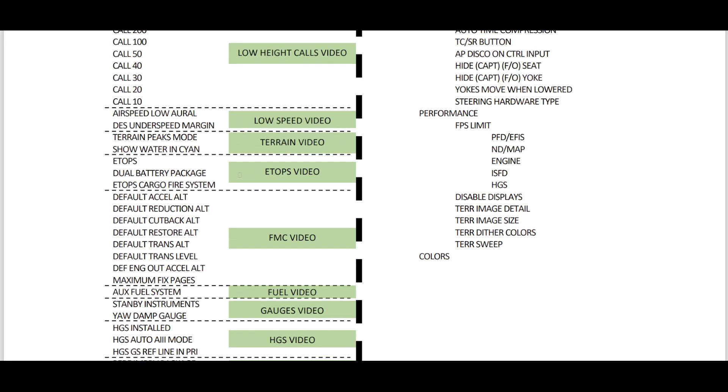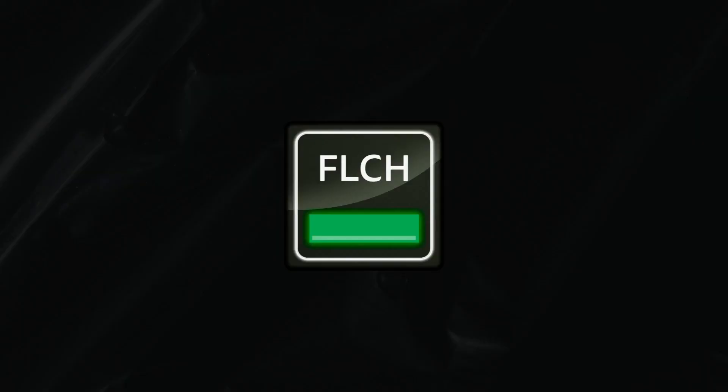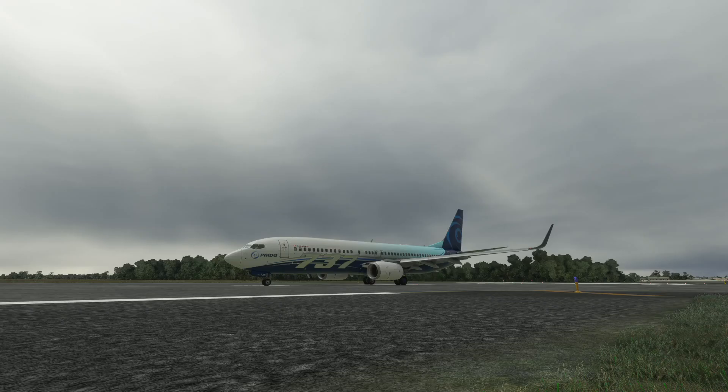So for today, we are going to talk about ETOPS — basically the ETOPS option, the dual battery package, and the ETOPS cargo fire system. For this, we need to go inside our PMDG 737.